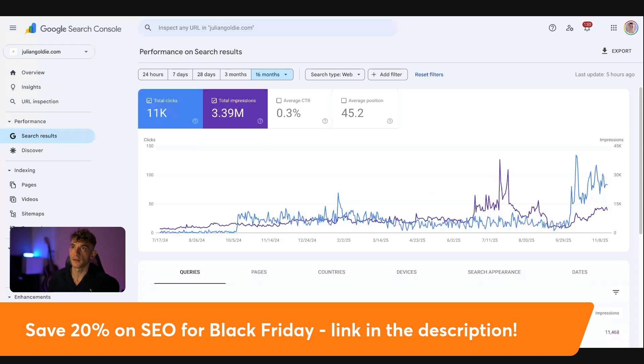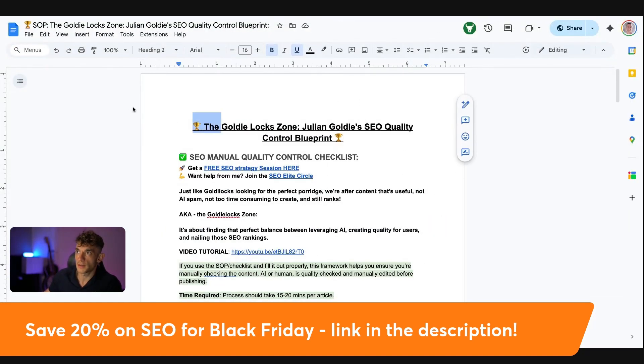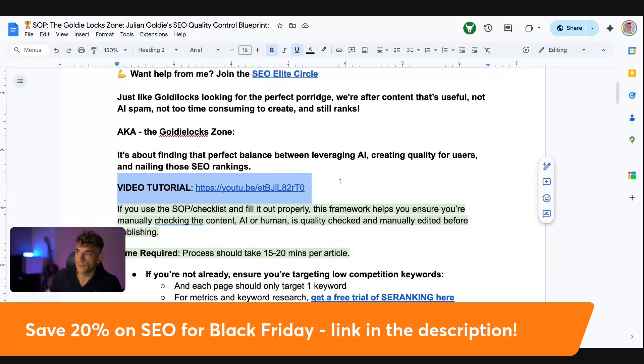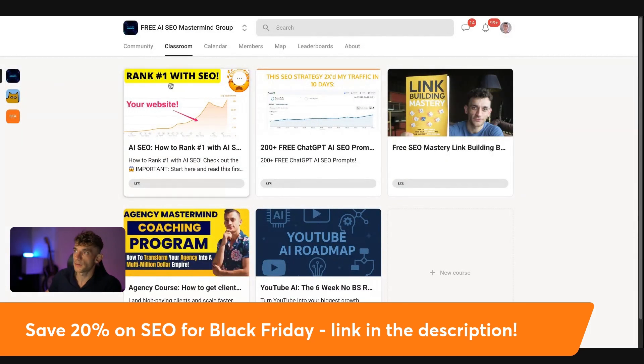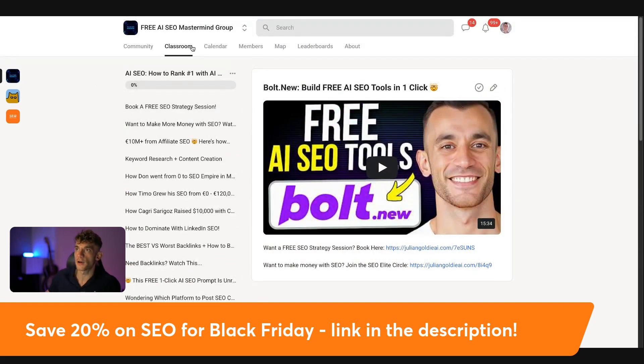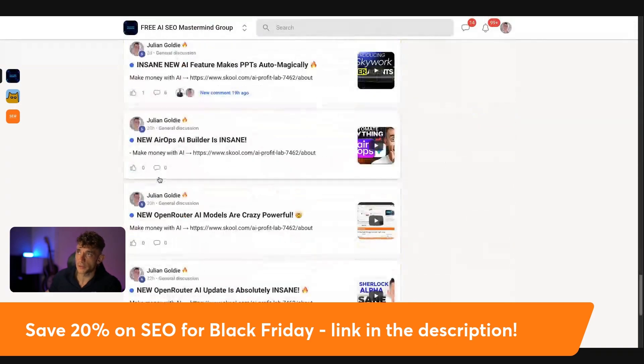One of the easiest ways you can use this is with this checklist — you can see someone's watching it right now; people are using it all the time. Inside this checklist, using the SEO checklist I've created, we can quickly run through content. I've got a full tutorial inside this doc, which is inside the free AI SEO mastermind group. If you want to learn this stuff, you can get access via the free AI SEO mastermind group, which comes with tons of my trainings. You can see all these different case studies of people we've helped, and we simplify SEO inside this group.